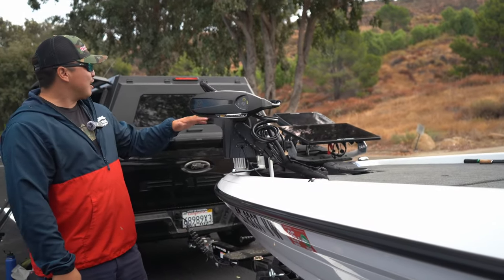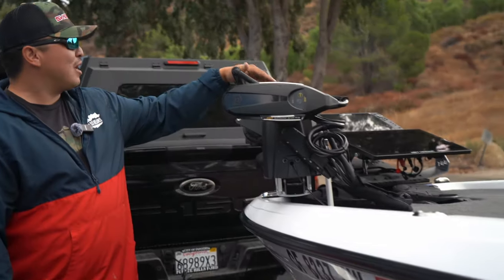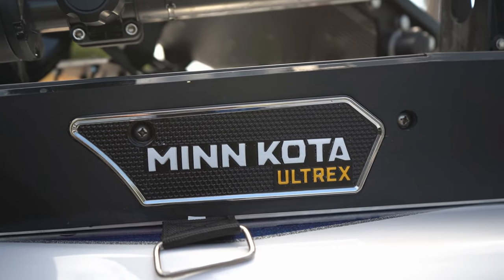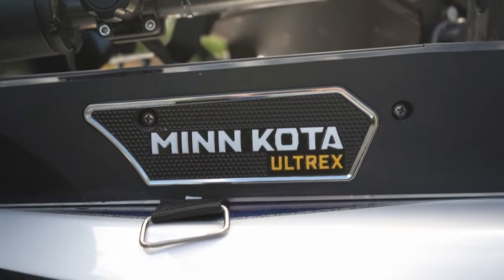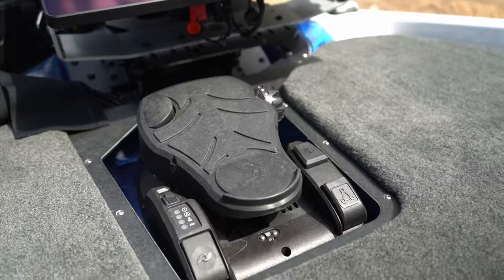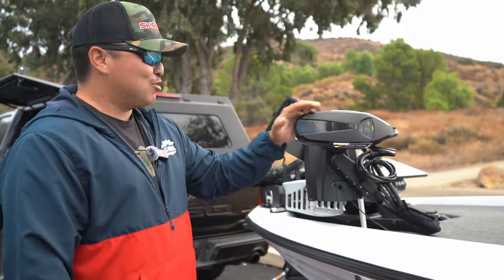For the actual components that we're running this year, we're going to start off on the bow. Running the new Minn Kota Quest. So far I love this thing. Super accurate with LiveScope — you could turn this thing on a dime and it's extremely fast.